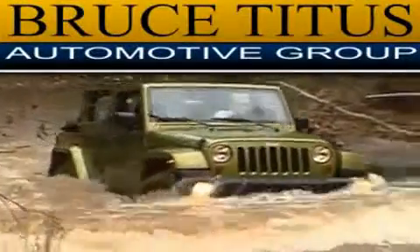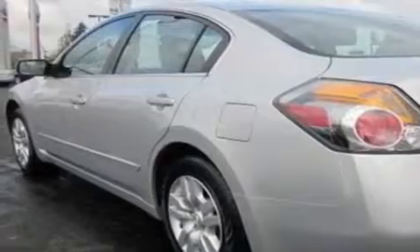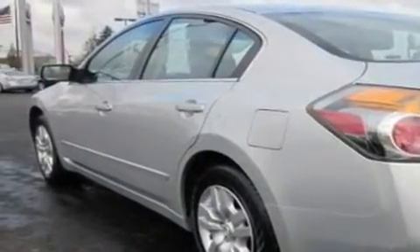Another fine vehicle offered by Bruce Titus in Olympia. This is a 2010 Nissan Altima. It has a 2.5-liter four-cylinder engine and an automatic transmission.